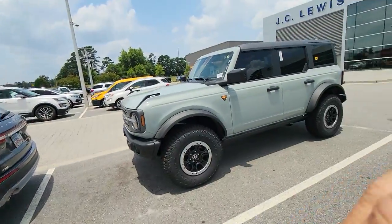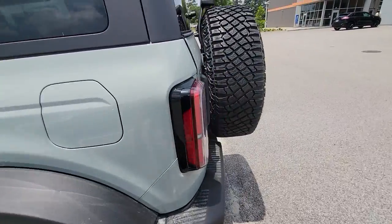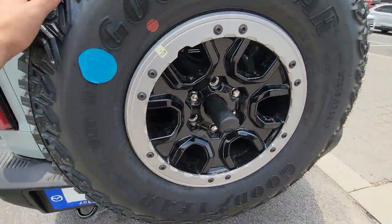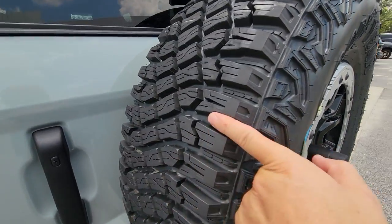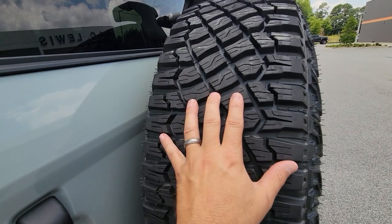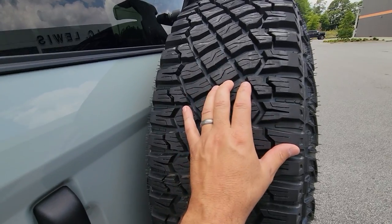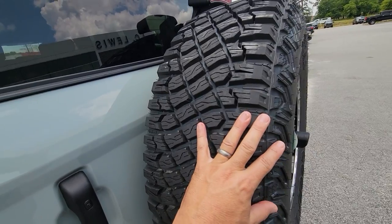Look at this Bronco right here — it's Badlands Edition. Here's the spare. This is a Goodyear Territory MT. This is a mud tire. See how big these gaps are on here — see how huge all of these open areas are and how they're all angled like this. This is designed to get traction in deep mud and sand and things like that, and actually move big chunks of it. The bigger spacing helps clear that stuff out.